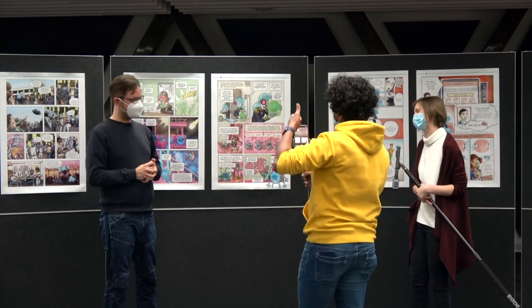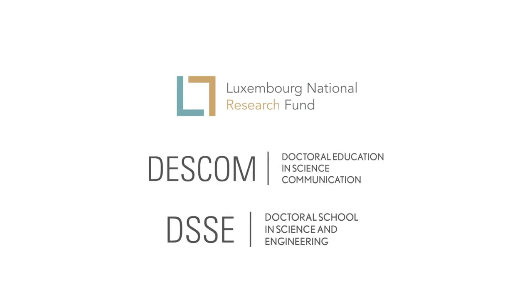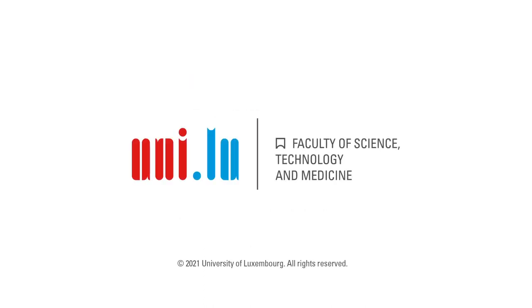Thank you very much, Andy Gannon, for joining us today.